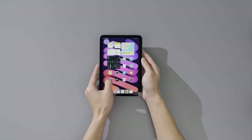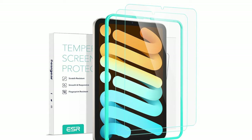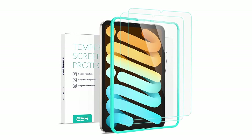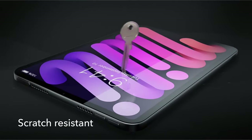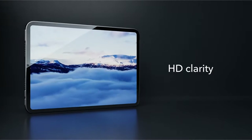At just 0.3mm thick, they maintain excellent touchscreen responsiveness and clarity, so you won't sacrifice sensitivity or display quality. With full support for the Pencil Pro and USB-C, the ESR Screen Protectors offer comprehensive, reliable protection while preserving your iPad's sleek feel and functionality.